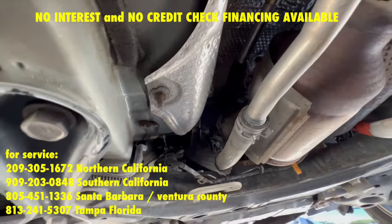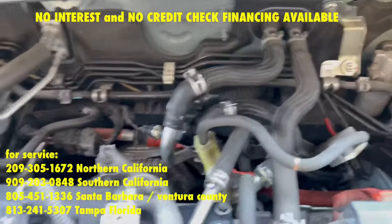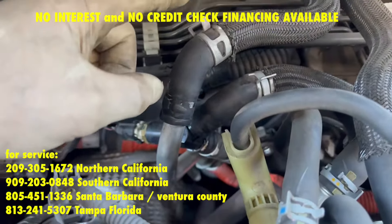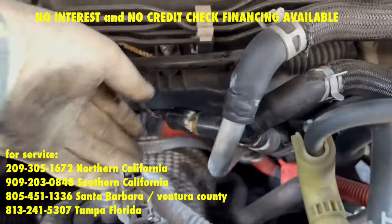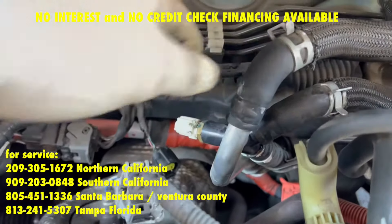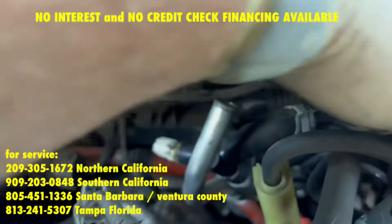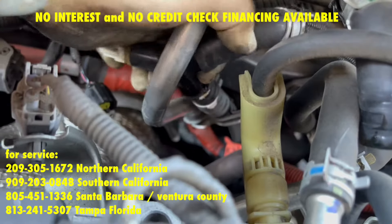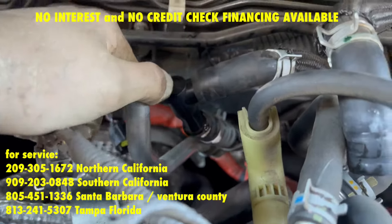This is how you bypass the exhaust heat exchange. I already removed the hose clamps and moved them back. First, I'm going to disconnect the temp sensor, remove this hose and slide it out of the way, then work on the hose down here.